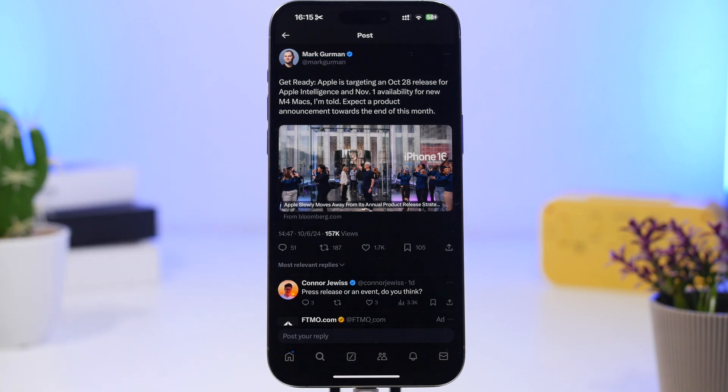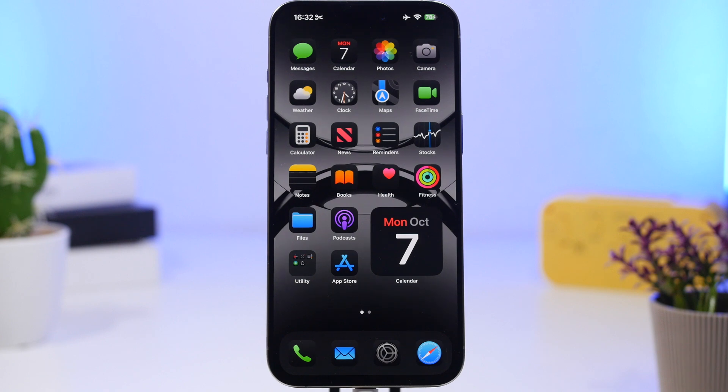Now let's talk about iOS 18.1, which will be released very soon. According to Mark Gurman, a very trusted source for Apple-related news, Apple is targeting October 28th for the release of the Apple Intelligence features with this new update. These will be available to iPhone 15 Pro users and iPhone 16 users, including the 16 Pro and the normal iPhone 16. That's it for this video — smash that like button if you enjoyed it, and I'll see you on the next one.